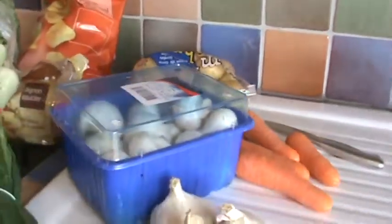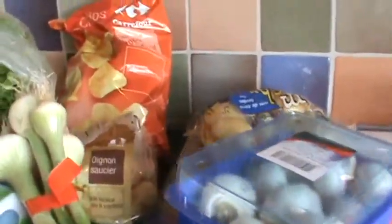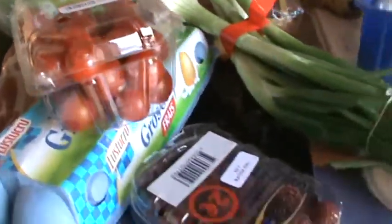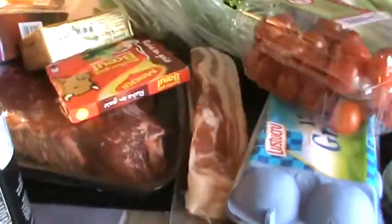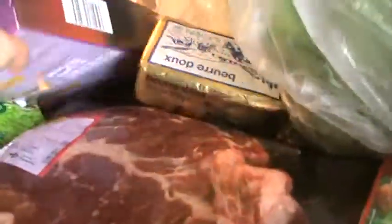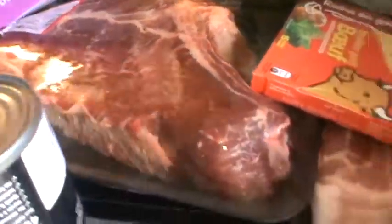There's carrots and potatoes and onions and mushrooms, and we'll do a big salad — got some tomatoes, some raspberries, the bacon, butter of course, and a big piece of meat that will be in the bourguignon.